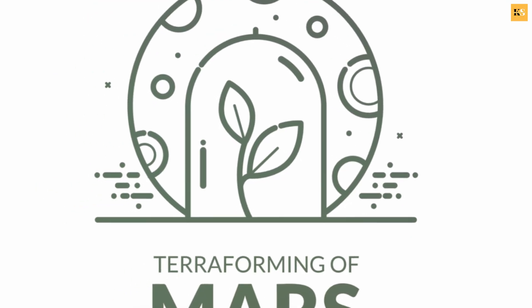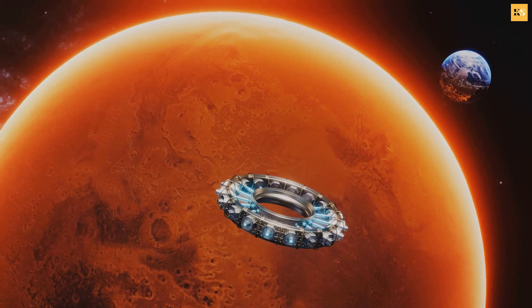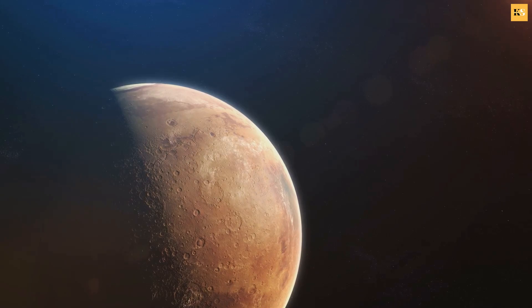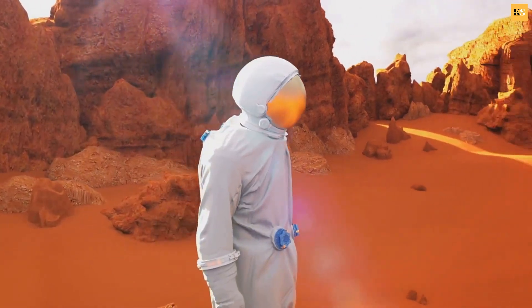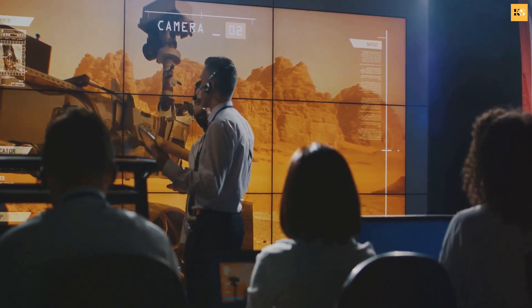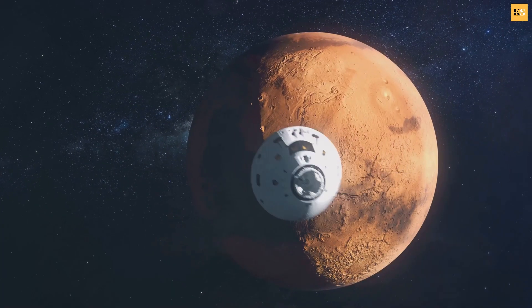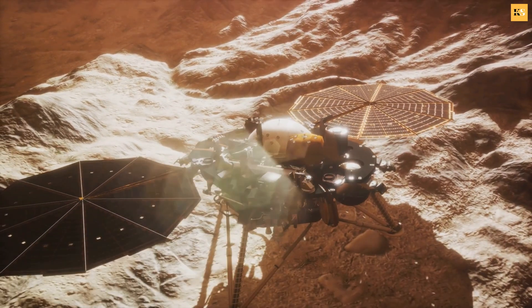The concept of terraforming, or transforming Mars to make it habitable for humans, is a daunting task. It involves manipulating the planet's atmosphere, temperature, and surface to resemble those of Earth. The challenges we face are immense, from the thin Martian atmosphere to the planet's extreme cold. But we also discussed potential solutions, like using advanced technology to create a magnetic field or releasing greenhouse gases to warm the planet. Each step, each discovery, each solution brings us closer to understanding how to make Mars our second home. While the dream of life on Mars may still be a distant reality, the steps we are taking today bring us closer to that dream.